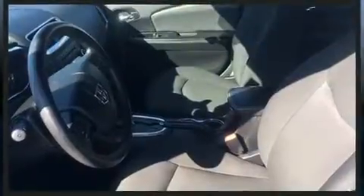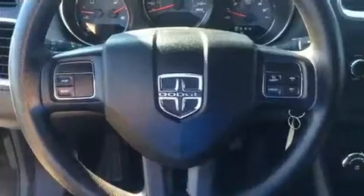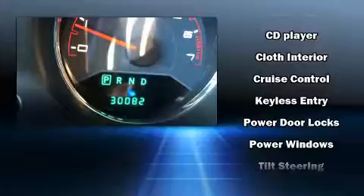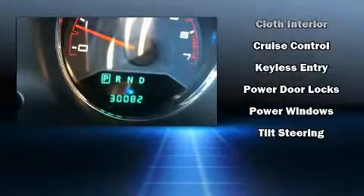Audio features also include four well-positioned speakers. Dodge prioritized safety and security with dual front impact airbags, front and side impact airbags, traction control, brake assist, anti-whiplash front head restraints, a panic alarm, and four-wheel disc brakes with ABS.